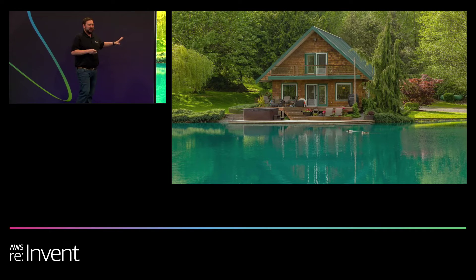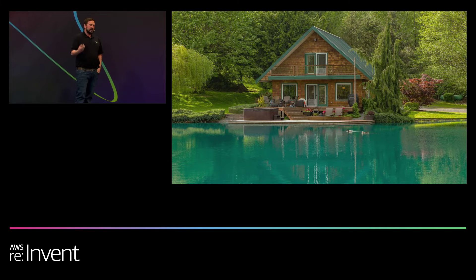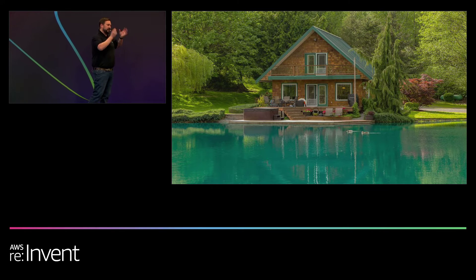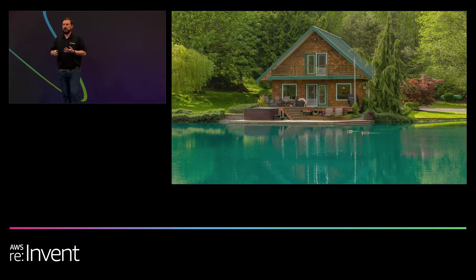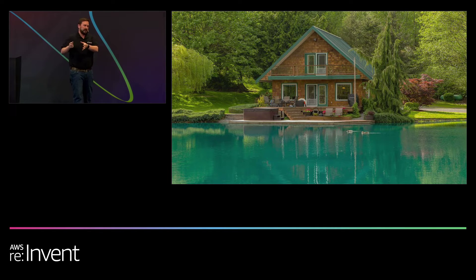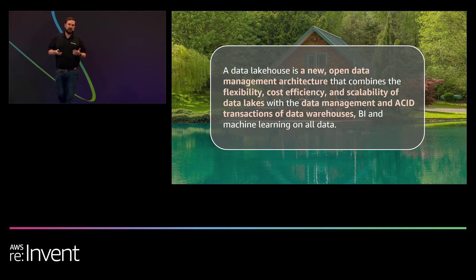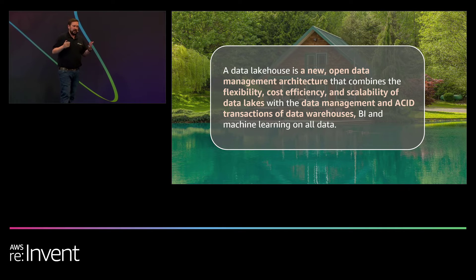After taking a look at that very complex slide, the data lakehouse really brings all of the necessary features of the data warehouse — the data quality, time travel, versioning, all of that — together with the flexibility, scalability, and cost-effectiveness of the data lake into one unified data architecture. With the lakehouse, you're not having multiple tiers. It is a pure combination of the best qualities of both the data warehouse and the data lake in one unified management architecture.